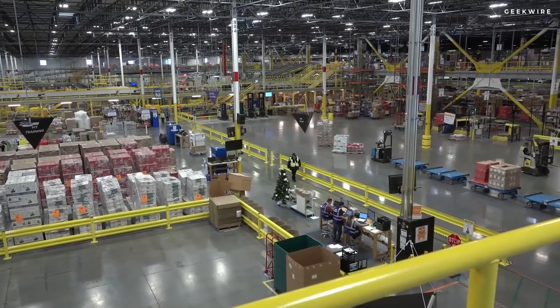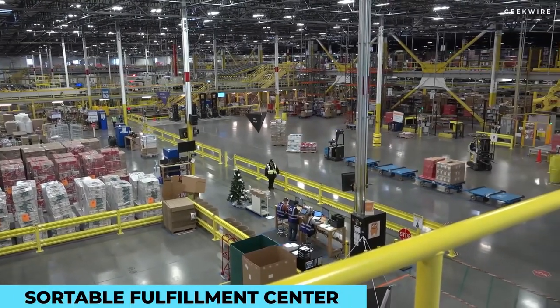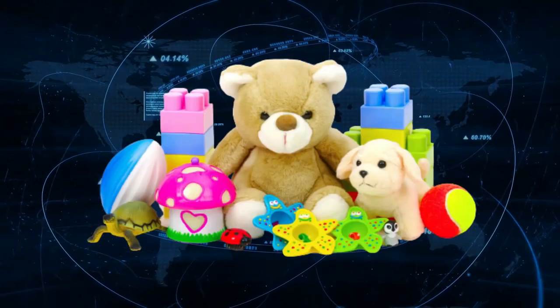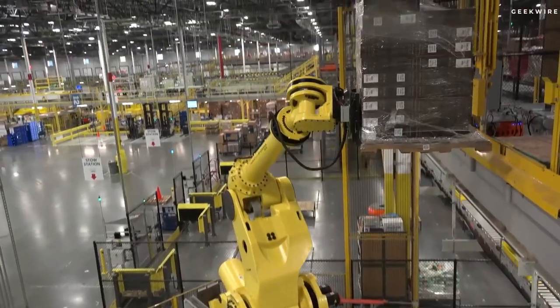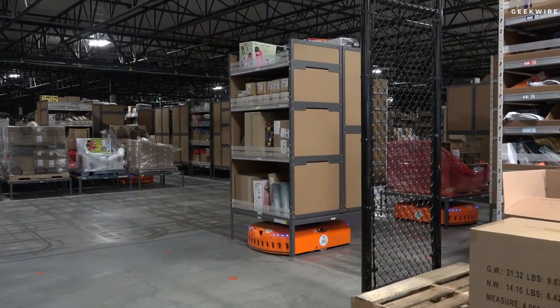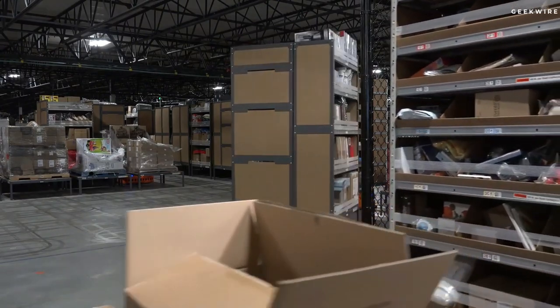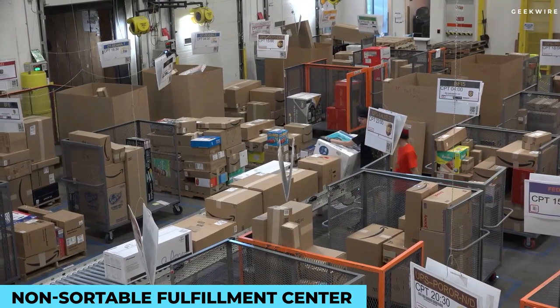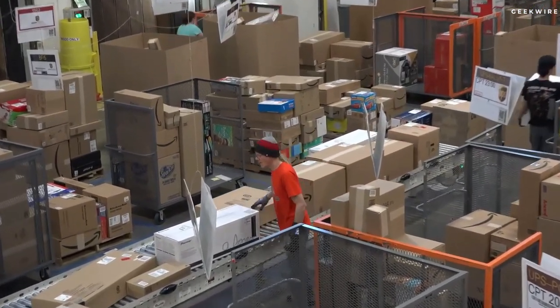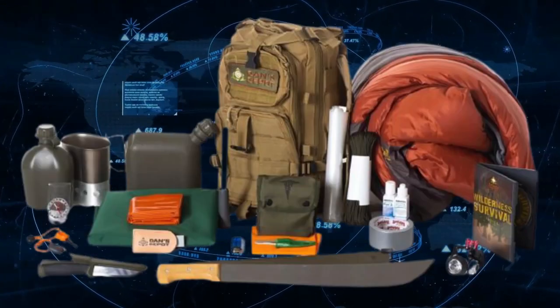The facility is divided, starting with the Sortable Fulfillment Center, where employees pick and pack customer orders such as books, toys, and housewares. Thanks to the innovations of Amazon Robotics, workers often work alongside robots to help create a more efficient process to meet customer demands. The Non-Sortable Fulfillment Center is another center where employees pick and pack bulkier, larger-sized customer items such as patio furniture, outdoor equipment, or rugs.